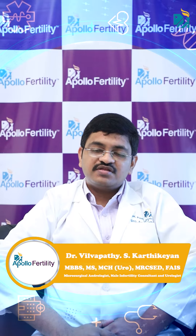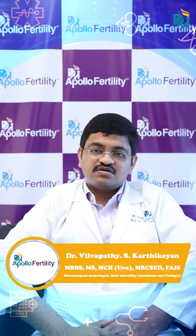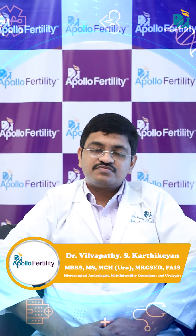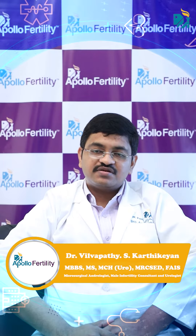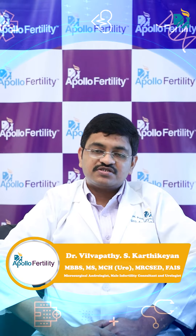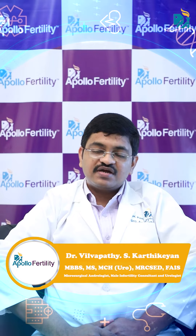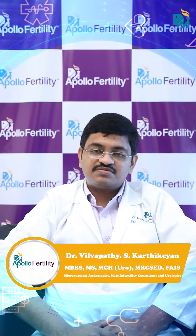The causes can be either a varicocele, a small sized testis, or a production defect because of low hormones from the brain like the LH and FSH, or a low intratesticular testosterone — that is the hormone which comes from the testis and acts on the testis to help sperm production.